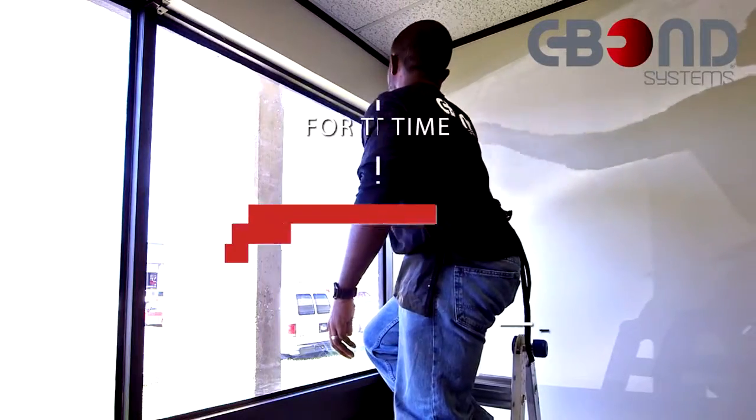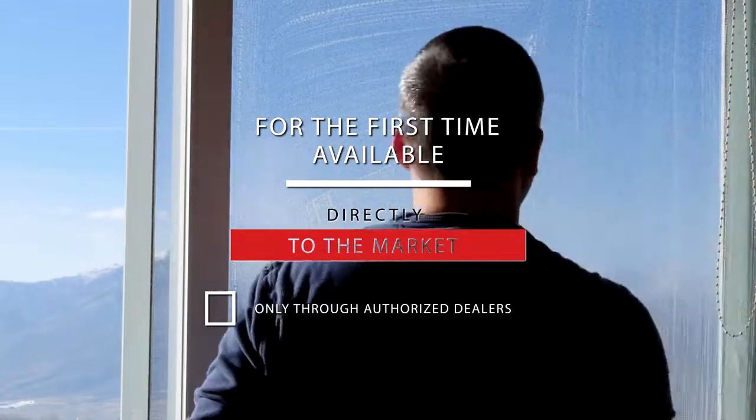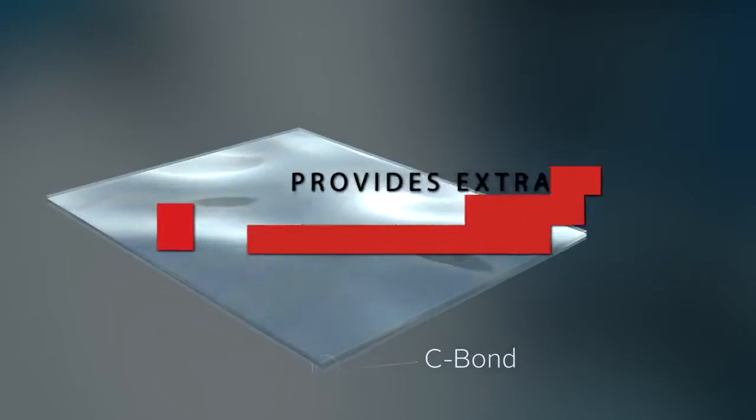For the first time, C-Bond is being made available directly to the commercial marketplace, only through authorized dealers. Now you can have an extra level of safety and protection during an intrusion.